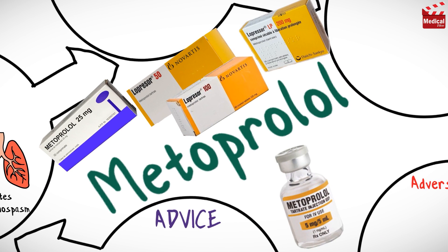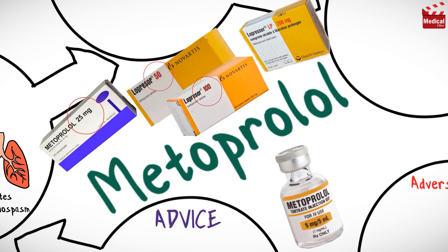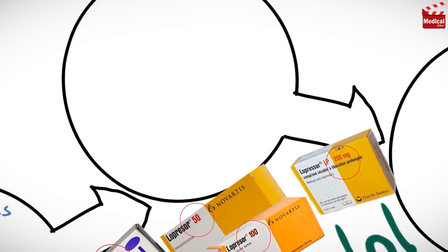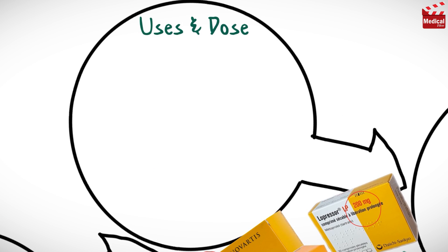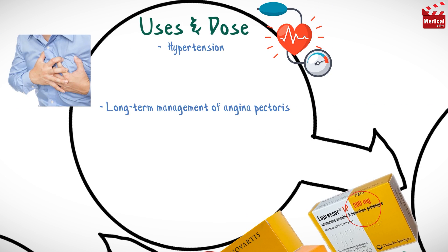Metoprolol is available as 25, 50, 100 and 200 mg tablets, and also available as injection. It is used alone or in combination with other antihypertensive agents for management of hypertension and long-term management of angina pectoris.